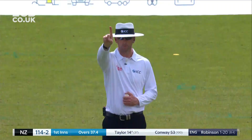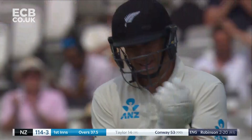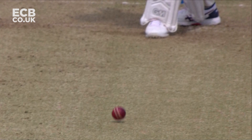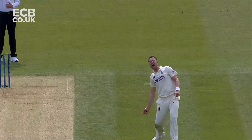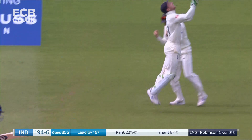Ross Taylor trapped in front — this one nips back. He's not looking for a review at all and Robinson picks up another. A little bit of seam movement, got his front foot across and then completely pinned in front. Robinson again — excellent.